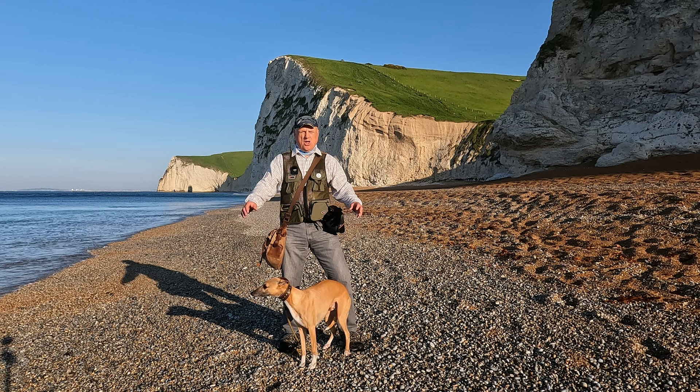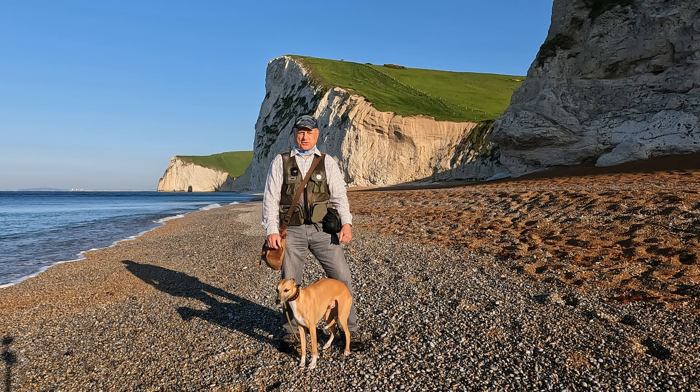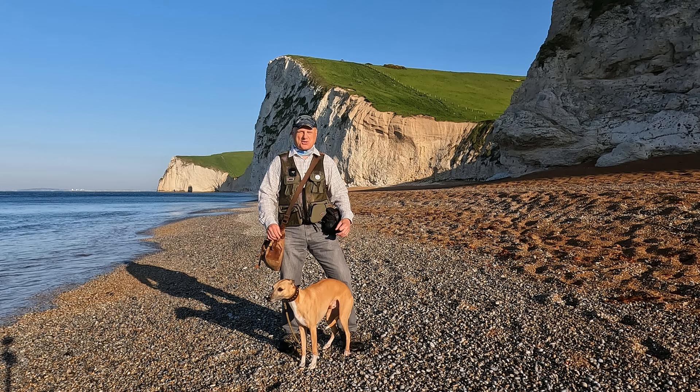I'm filming at the end of May, very early in the morning, because I'm starting off at Durdle Door. It's a very popular place for tourists so it's just after seven o'clock now. We've pretty much got it to ourselves at the moment, so let's do a little exploration.